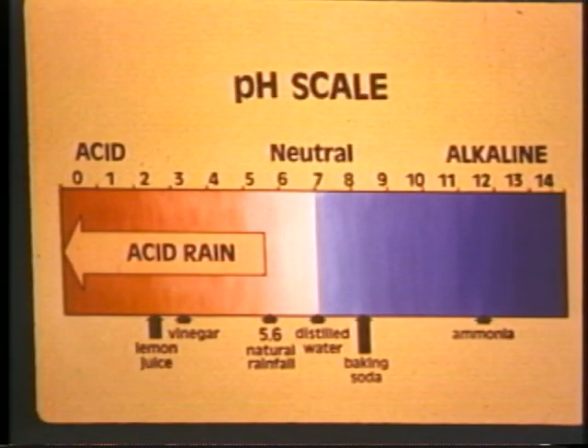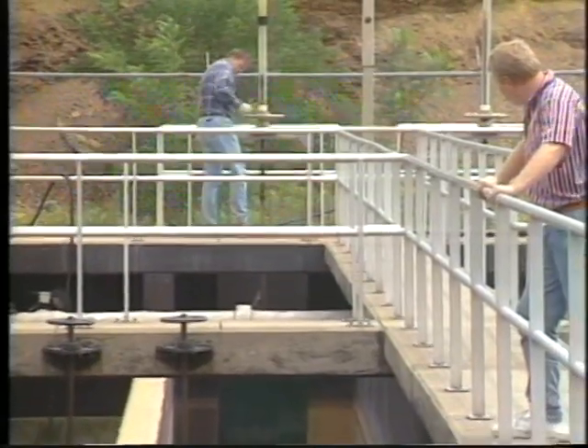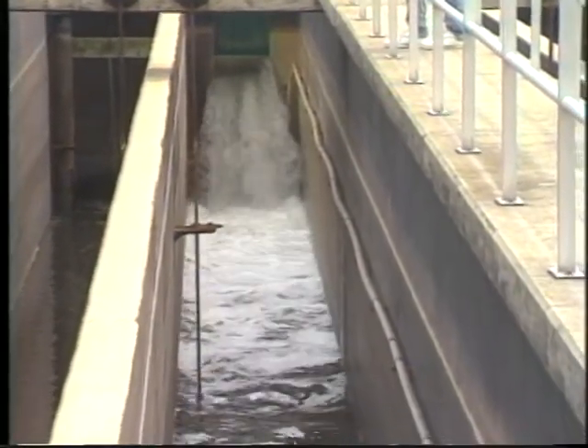The lower the pH, the more effective the chlorine will be. Temperature also has an effect — disinfection works better at higher temperatures. It is important for the operator to maintain all chlorination equipment in peak operating condition in order to ensure proper disinfection of the effluent and to protect lives.